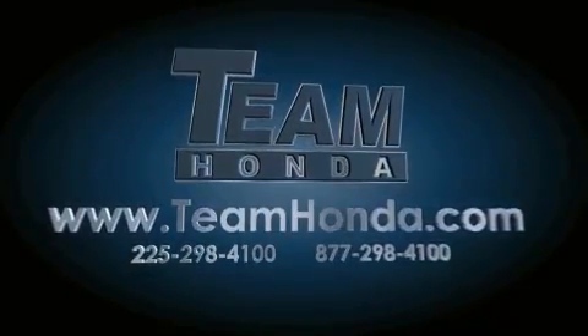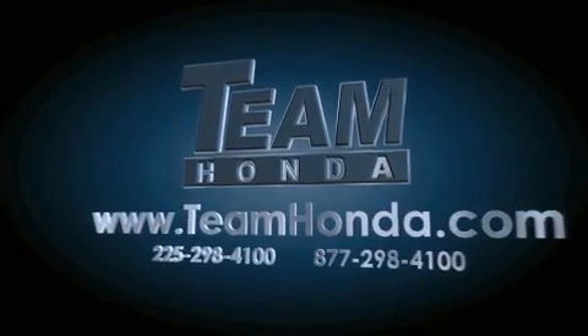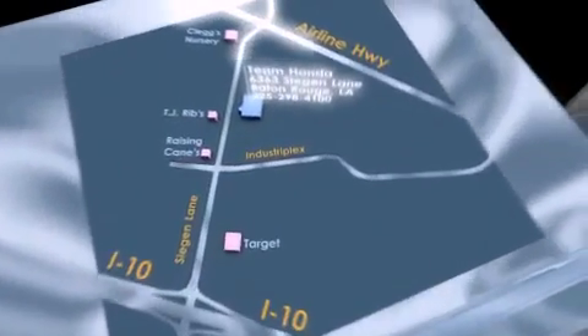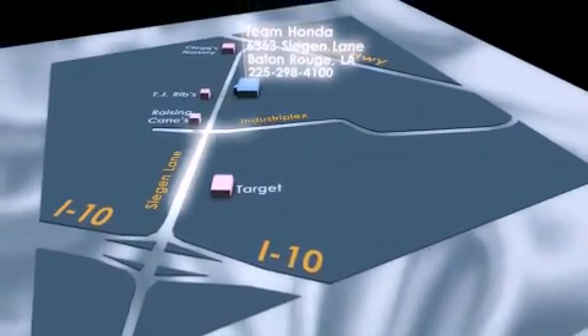Our inventory is always available to you on our website at teamhonda.com. To receive special internet pricing for this vehicle, or if there's anything else we can do to assist you, please call us or visit our showroom at 6363 Segan Lane in Baton Rouge, and a sales representative will be happy to assist you.